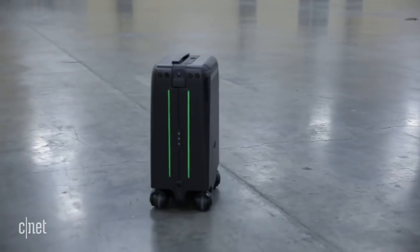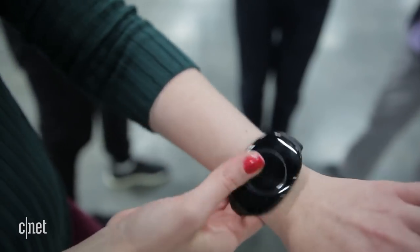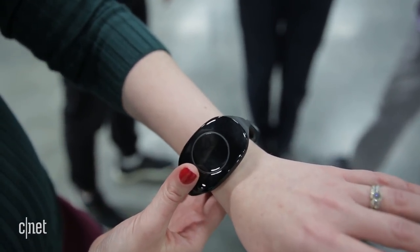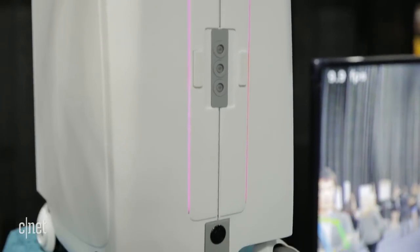But if you go out of range of the camera, it can still find you with the help of a connected wristband. Now, it's smart enough to use facial recognition, so it shouldn't start following someone else — I hope.